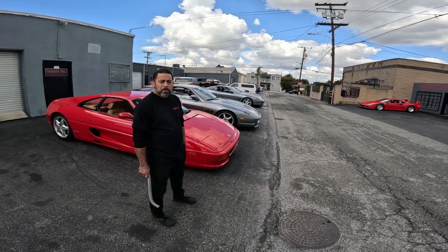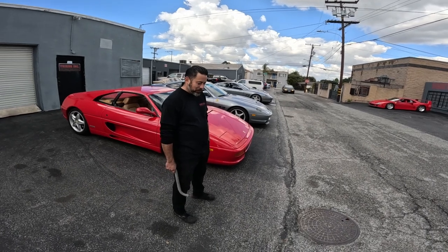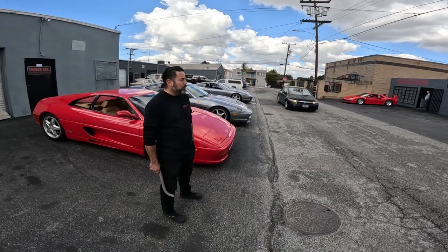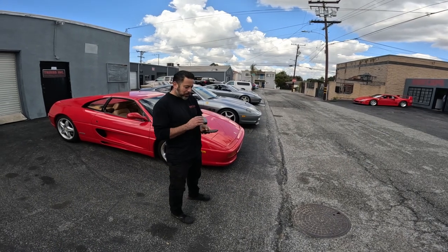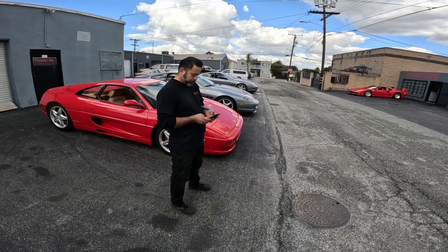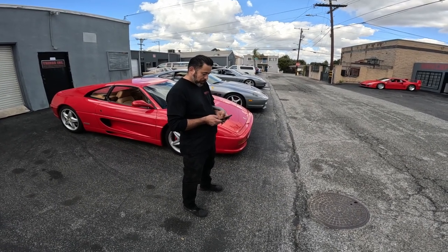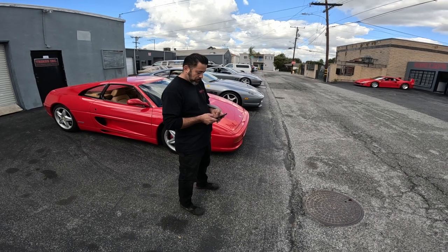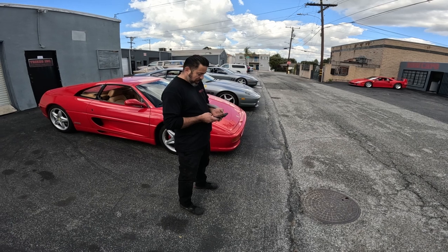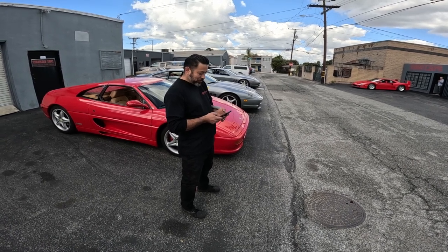Ever work on any Jay Leno's cars here? Yeah, actually — I don't even remember if the episode ever aired. It was... I don't know if you're familiar with the Lancia Zero. It's a concept car by Bertone. I've never seen it. Yeah, he's got one. That was maybe four or five years ago. I went as the technical advisor on that car.